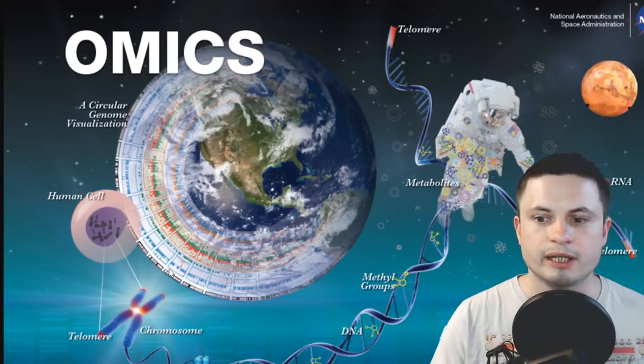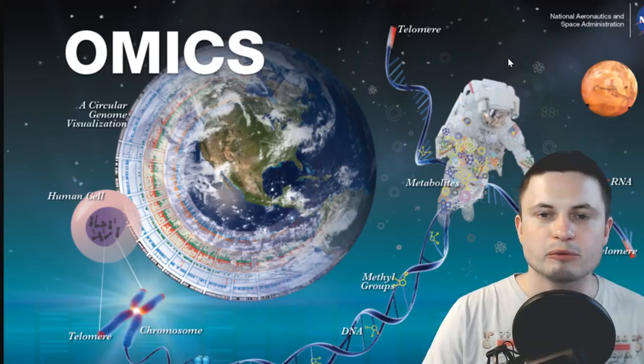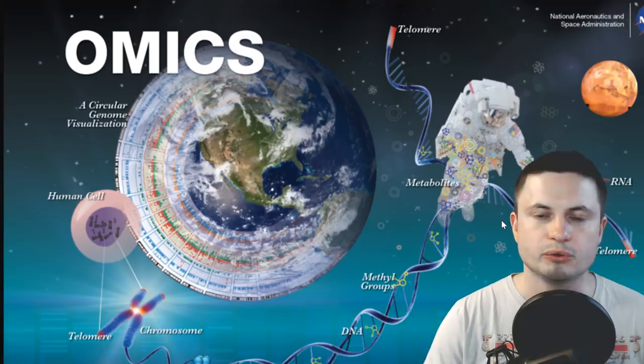One of the first interesting things they discovered was that there were not just a few changes — there were something like several thousand different changes in the genome, as well as different biomolecular and genetic changes in the body of the astronaut. His body didn't just react by changing one or two things; it was thousands of things, essentially as if he became a completely different species of human. His entire body was trying to adapt to increased radiation in space but also to the zero-G effects.